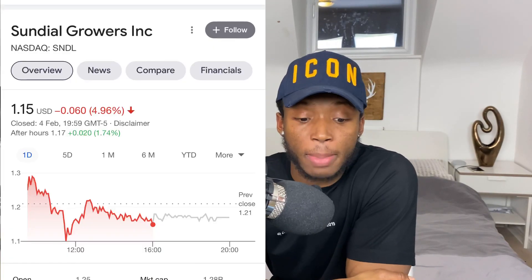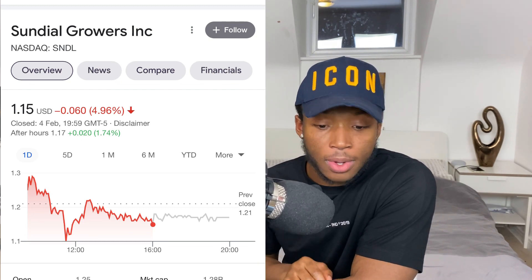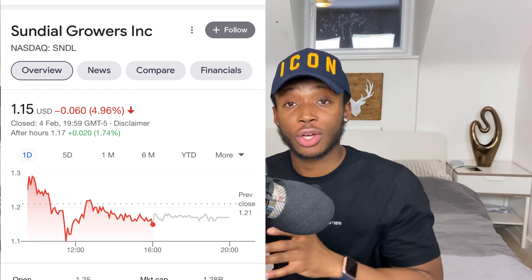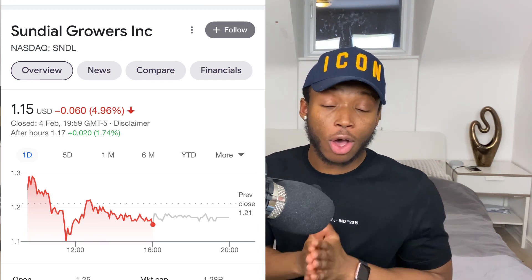Hey investors, welcome back to our channel. In today's video we're talking about Sundial Growers, ticker symbol SNDL. In my last video this stock was sitting at 80 cents and I told you we're going to break that one dollar cost range again, and now it's sitting at $1.15.